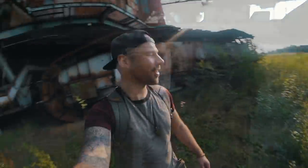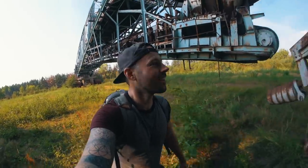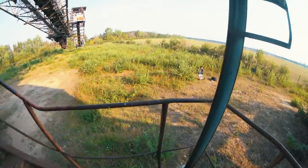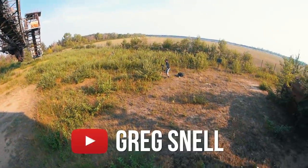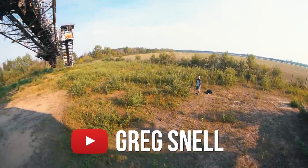We didn't come here to walk around it, did we? Let's find a way up. Greg, what do you think? I think this place is surprisingly really photogenic. Yeah? Very well-balanced.